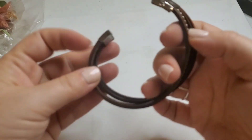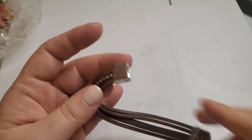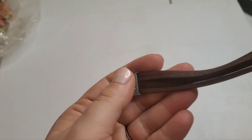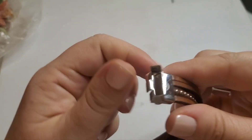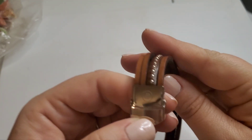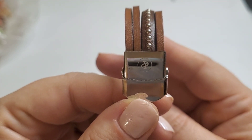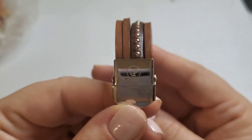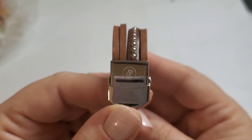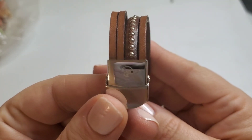Next we have a leather cuff bracelet. It says stainless steel on the inside, and then there's a little mark here — it looks like it says 'DG.' I don't really know a DG except Dolce and Gabbana, and that doesn't look like the Dolce and Gabbana mark. If anyone knows what that is, be sure to let me know.